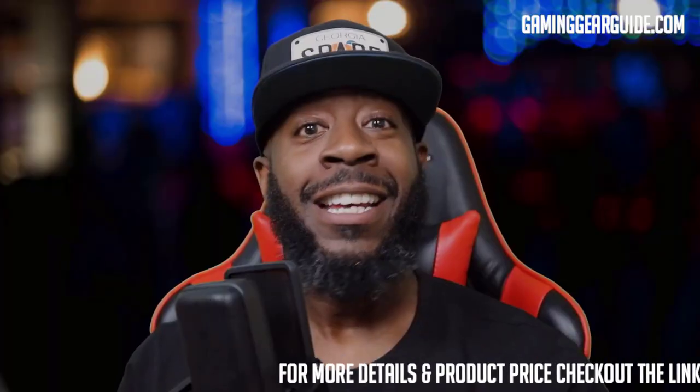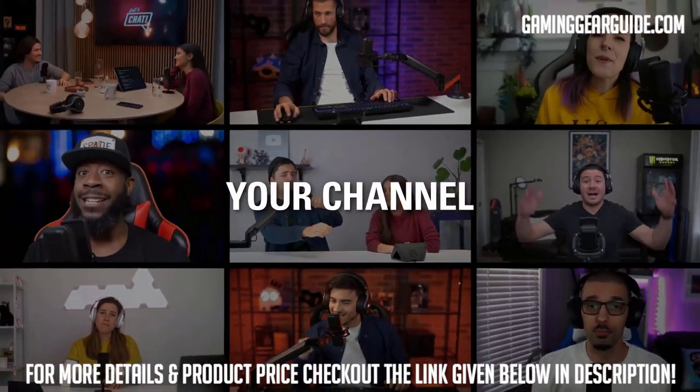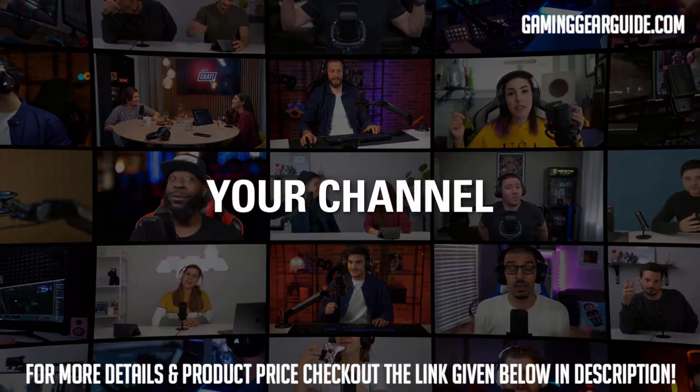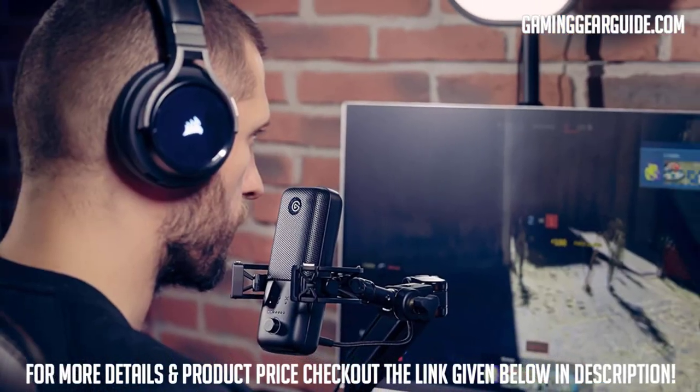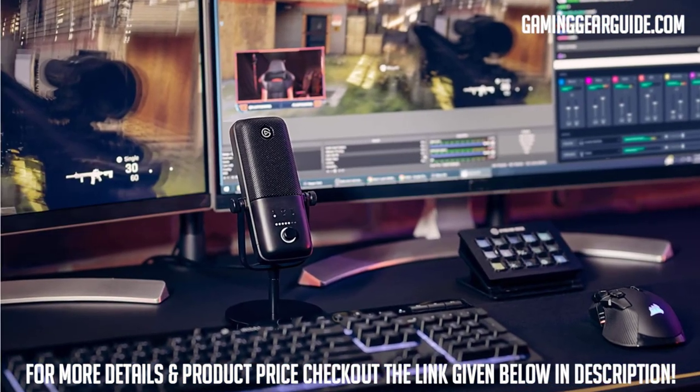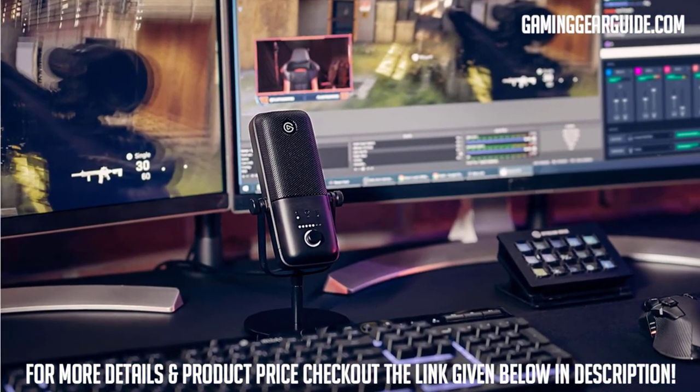The slightest touch from a capacitive mute sensor turns off your microphone feed. A multi-purpose control dial with an LED indicator strip for adjusting input gain, monitor volume, and mic/PC mix is also included in the package — a pretty handy, decent mic for everyone, especially for streamers.